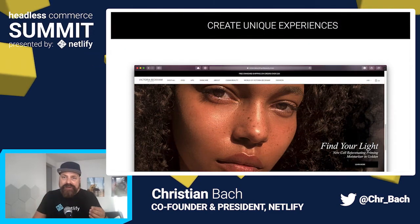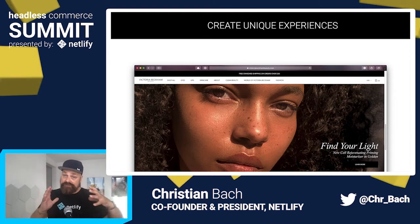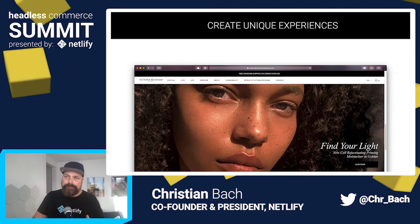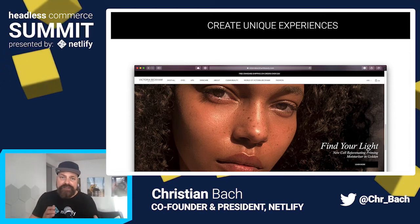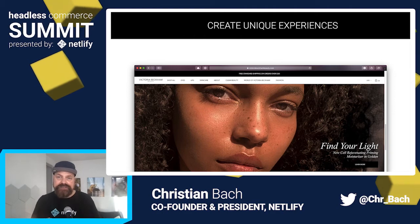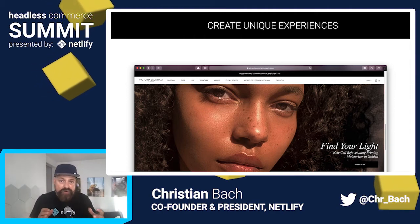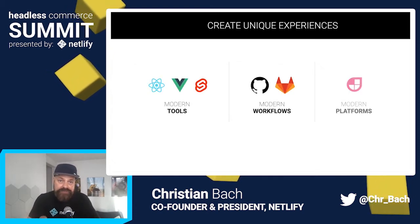The great thing is that with a headless commerce provider being API-focused on the transactional tooling, you can now independently create the website. That means you're not bound by certain templates, checkout procedures, or anything like it. You're free to customize the customer experience to your own exact specifications — all while being able to use the modern tools, workflows, and platforms selected by your team to get the job done fastest.